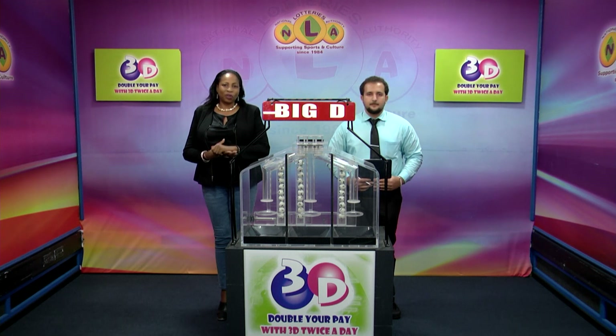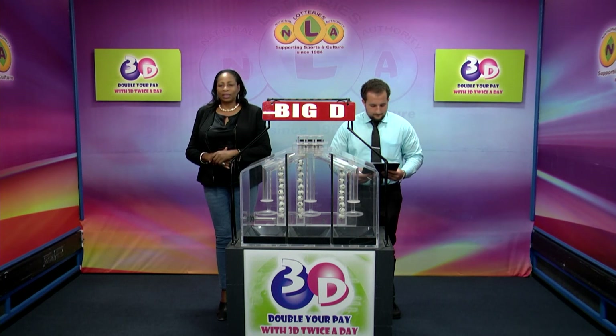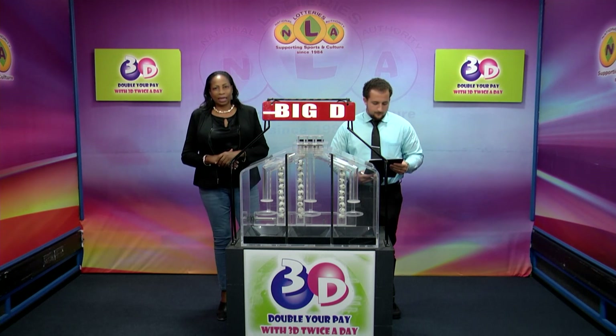Good evening and welcome to the National Lottery's 3D Daily Numbers Draw. We are about to select this evening's winning numbers under the supervision of the auditing firm of BDO, represented by Mr. Darrell De Freitas. All eligible tickets should be dated the 24th of March 2023, our draw number 12992.